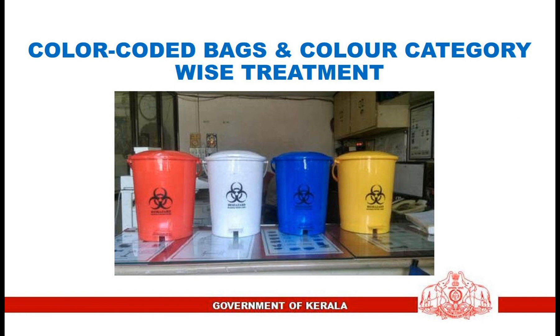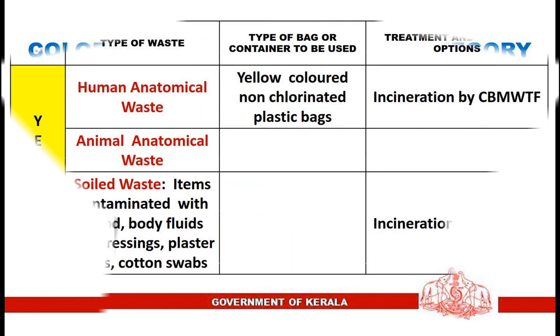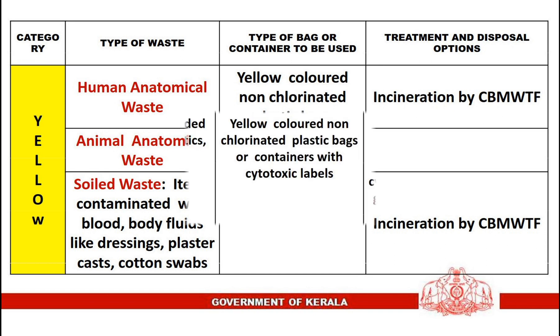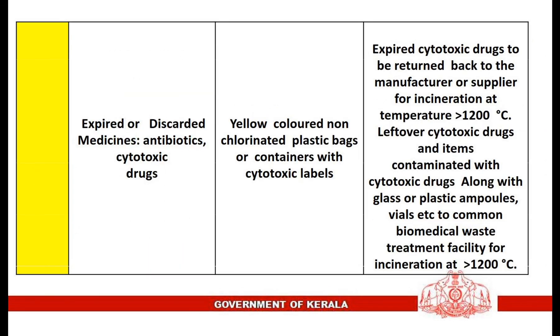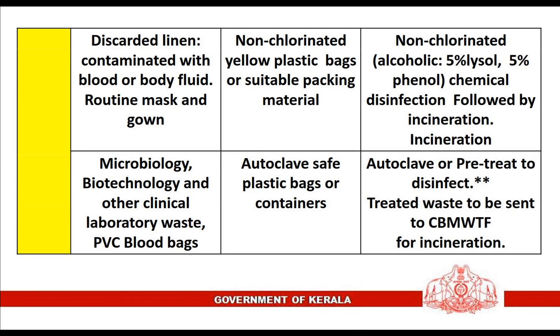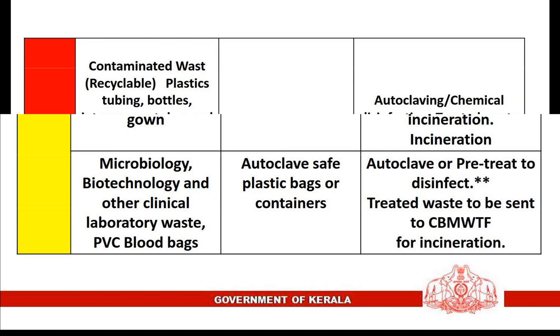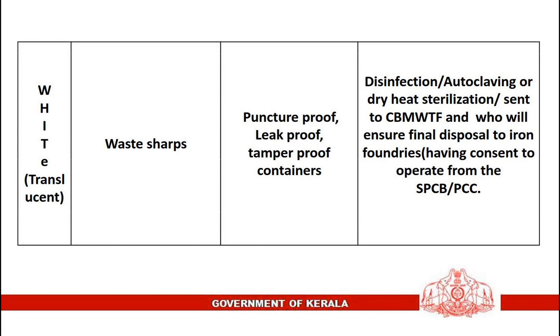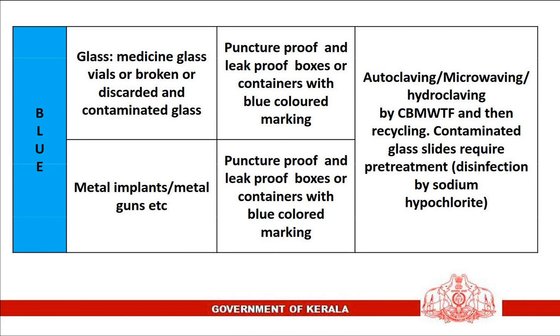Color-coded bags and color category-wise treatment: Look at the following table and understand the categories of wastes, types of waste, color of bags used for collection, and type of treatment and disposal for each category. The yellow category, red category, white category, and blue category are each summarized in the table.